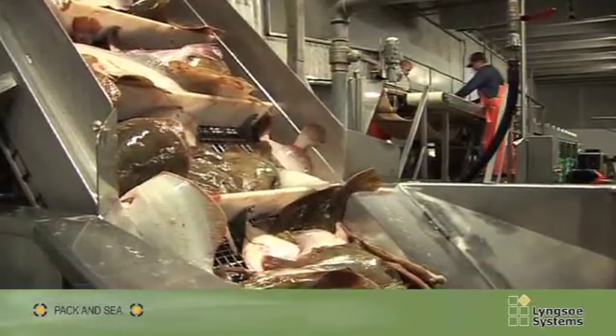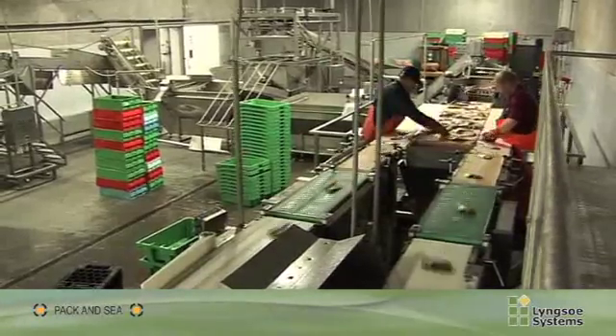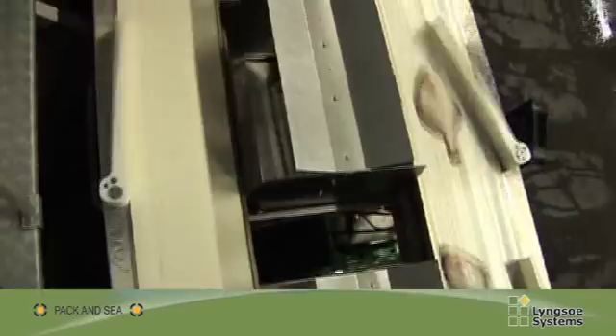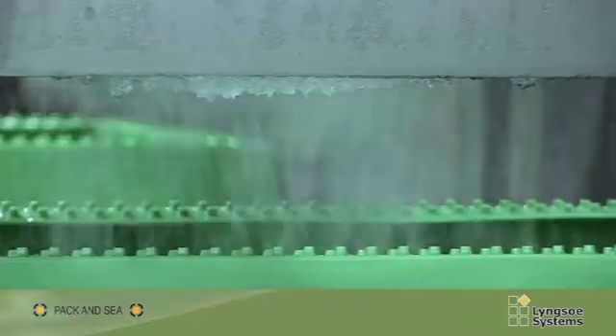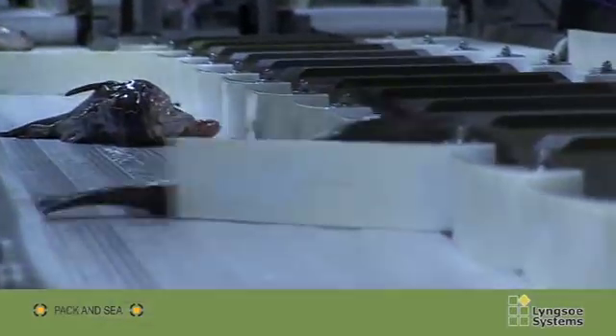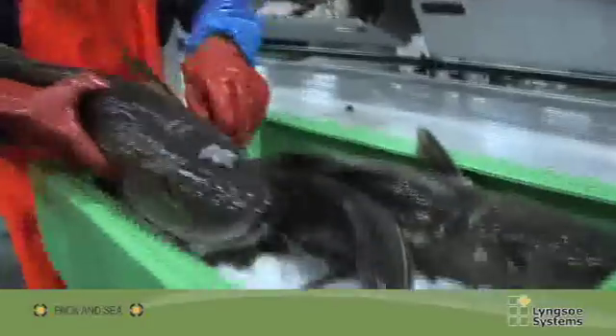PAK & SEA's fish crates help ensure that quality, traceability and delivery are of the highest standard. This will in turn strengthen the position of fish on the market, and the Danish fishing industry will be able to compete more effectively in the international market.